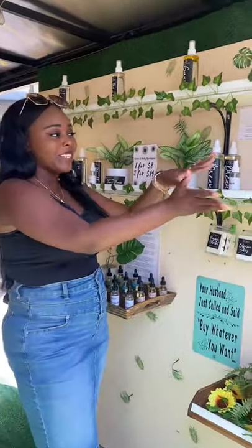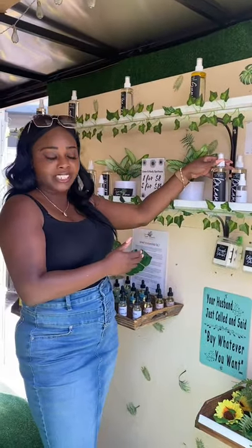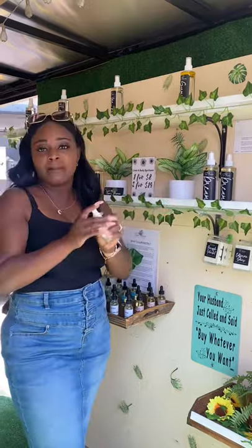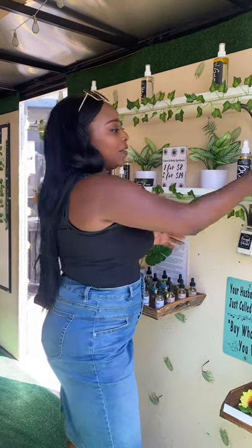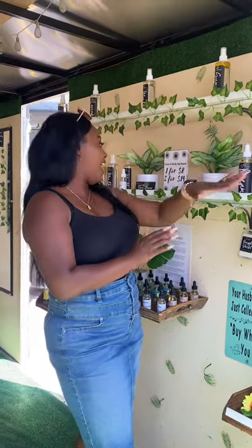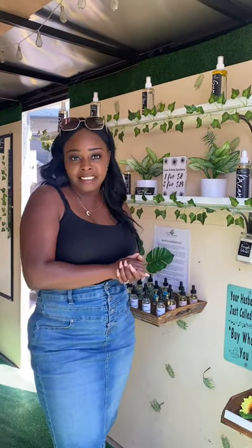Next, our customers have two shelves of room lemon spritzers that they can choose from. Each spritzer comes with a tester so the customer can spritz, get the aroma, and see what they might like. We have five different aromatic aromas that they can choose from, and they're all 100% all-natural, water-based, and vegan.